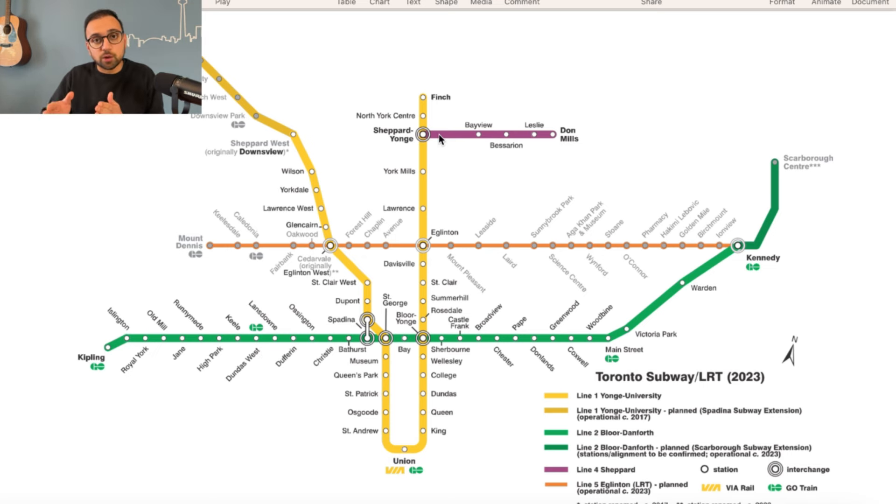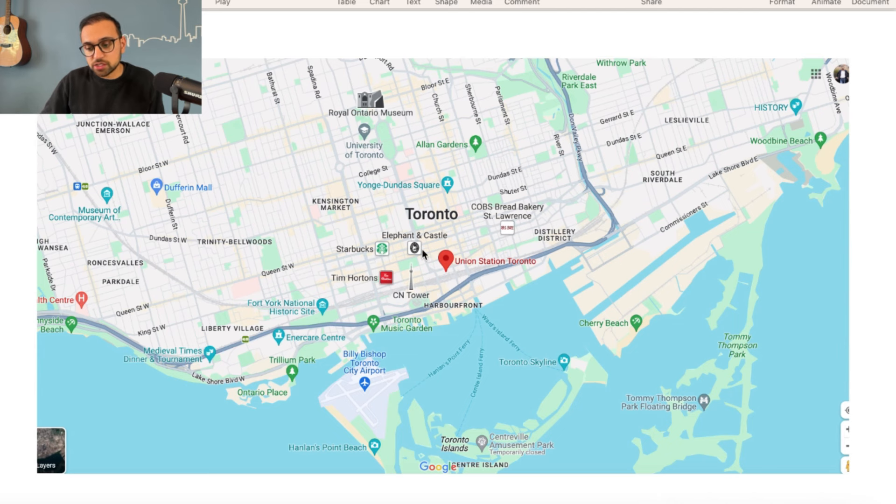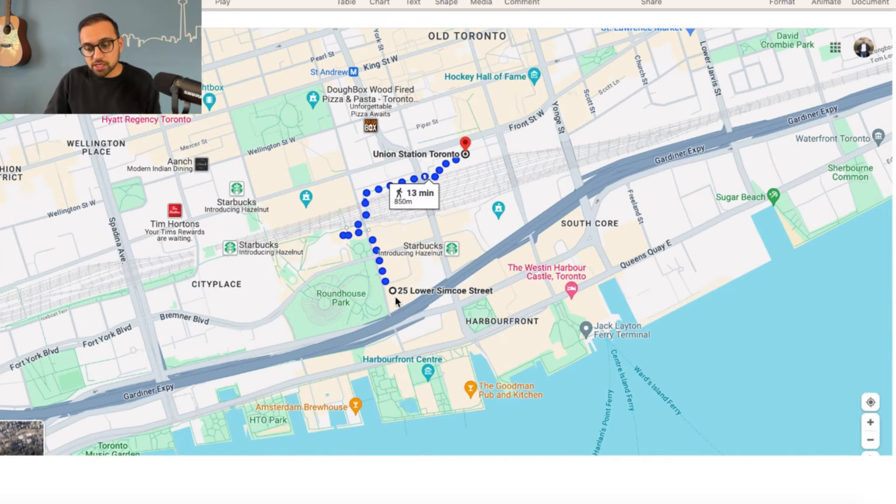I'm going to primarily focus on Line 1 today and highlight good corner buildings along it in three different neighborhoods: first, the downtown core around Union Station; second, Midtown Toronto at the Yonge and Eglinton area; and third, the Sheppard and Yonge area. So our first stop is Union Station, which is the main transportation hub in the city of Toronto. The first building we're looking at is 25 York Simcoe.